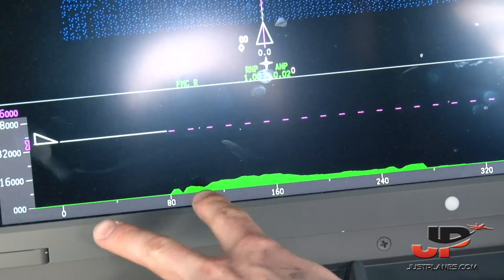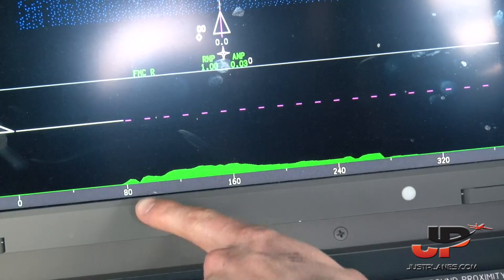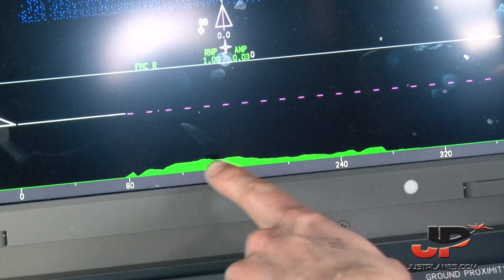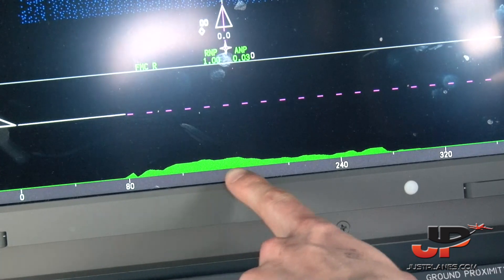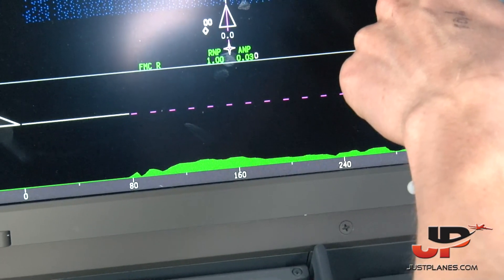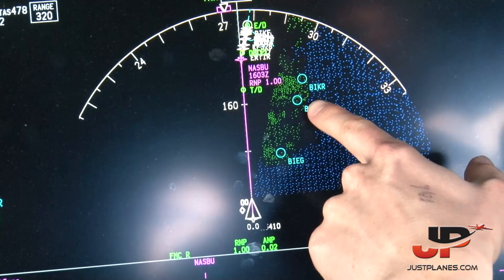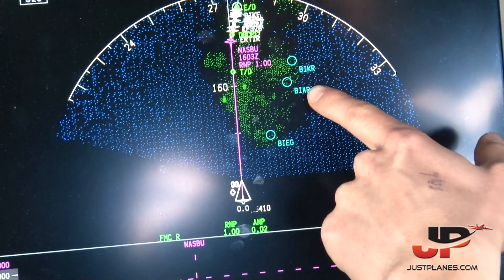The situation display shows us the profile ahead, displayed nicely from the enhanced ground proximity warning system. And you can see we're getting up to the coast of Iceland. We've got Reykjavik here and our alternate is up in the north — Akureyri.